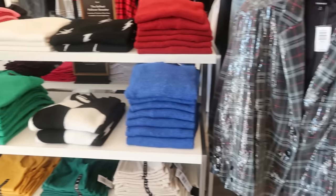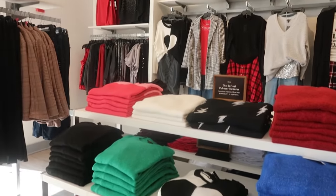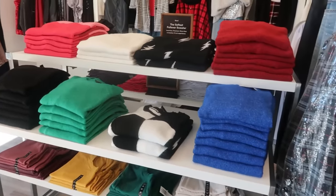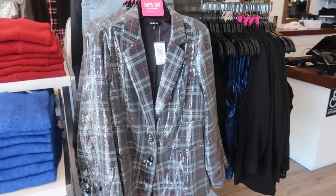Hey, my pretties. Well, today we are in Torrid. I have not been in a Torrid and filmed in a very long time. I usually do it around Christmas. I go in Torrid a lot, but to film — yeah.